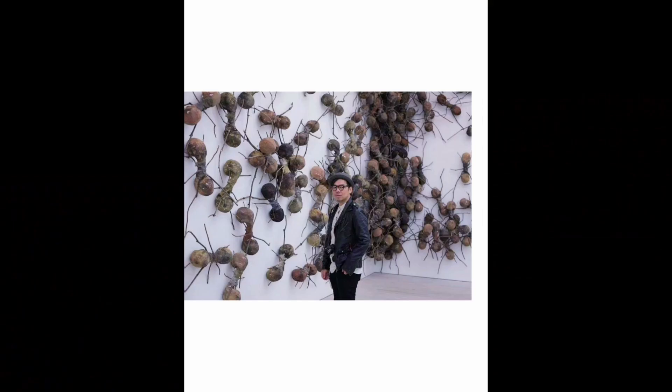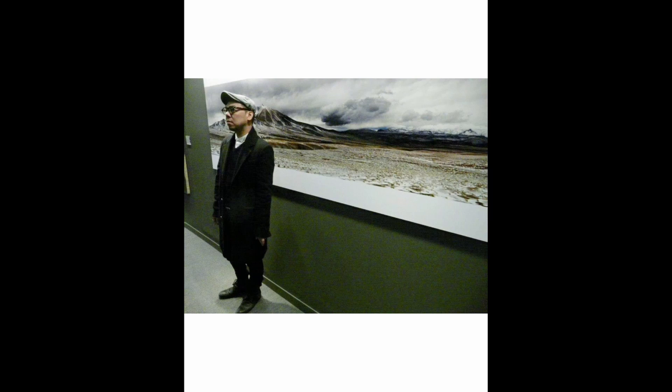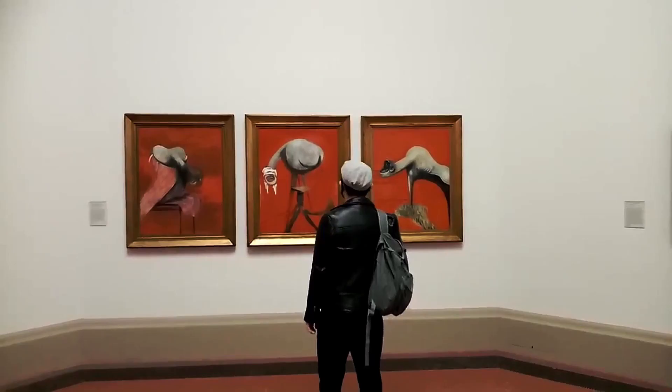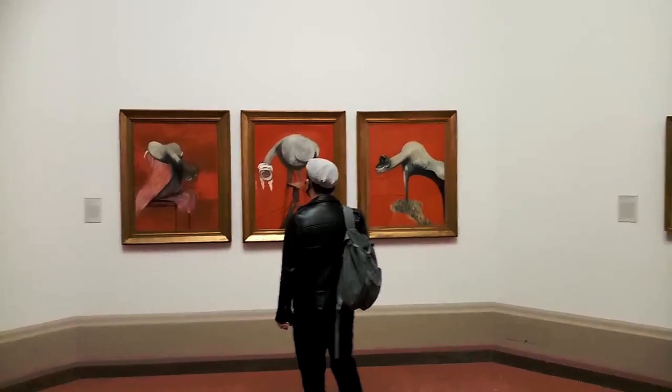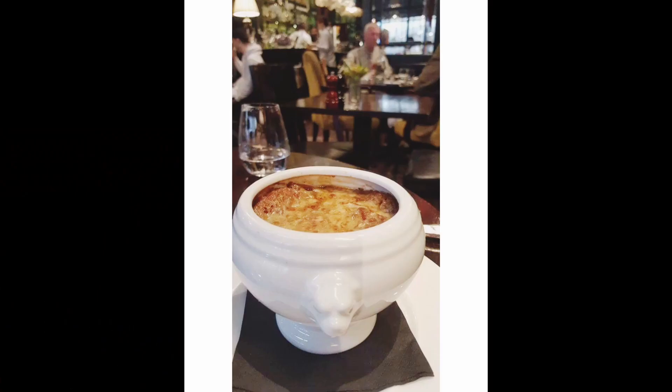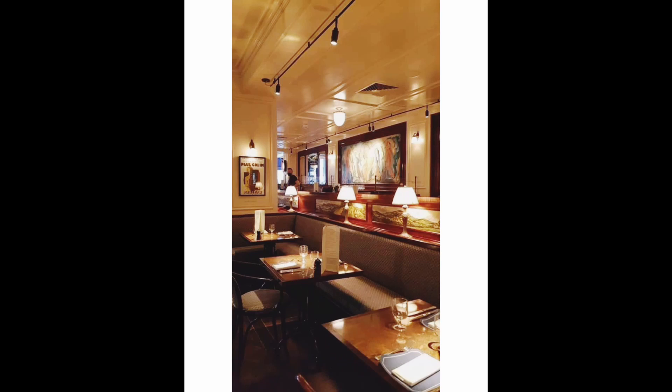How would you spend your leisure time in London? In my leisure time I like to visit galleries, I like to go out to have nice food. Sometimes I go for a movie as well — that's how I spend my time.